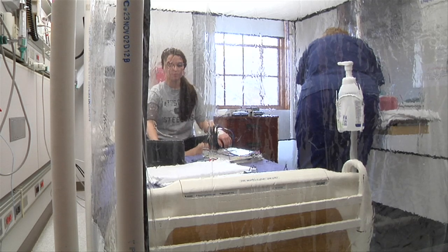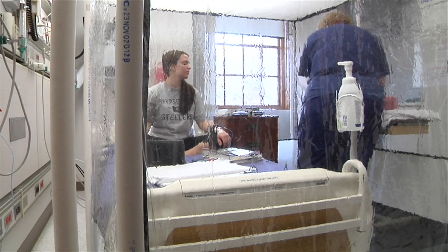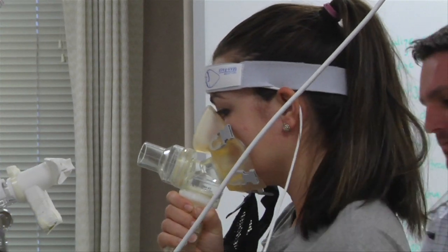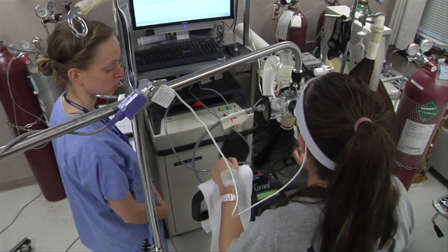This tent will be home for study subject Jennifer Taylor for about 13 hours, overnight. Before she gets in it, Jennifer goes through extensive testing, including a breathing test that measures condensation in her lungs.